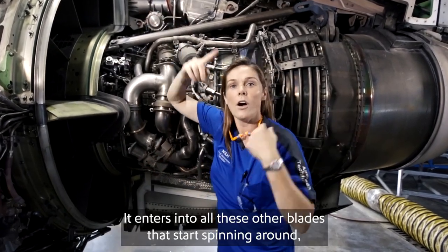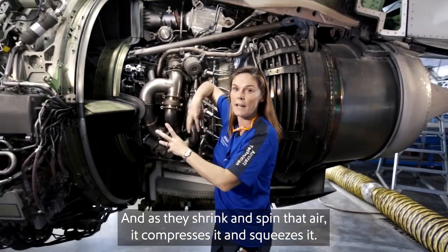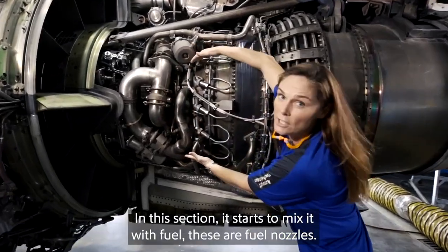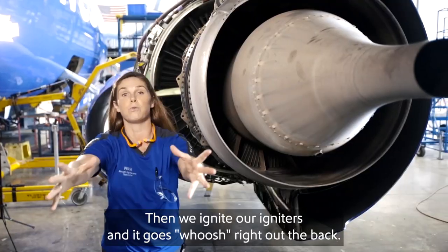It enters into all these other blades that start spinning around, and they start really large, and they go really small. As they shrink and spin that air, it compresses it and squeezes it. In this section, it starts to mix it with fuel. These are fuel nozzles. Then we ignite our igniters, and it goes right out the back.